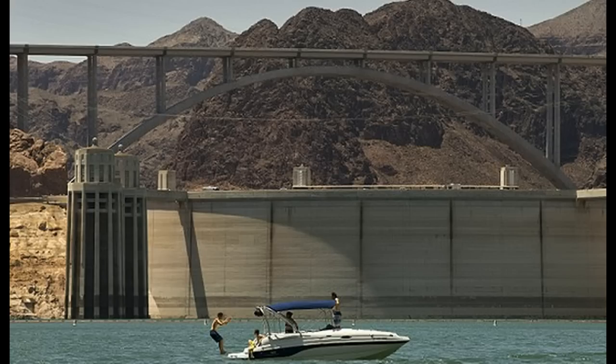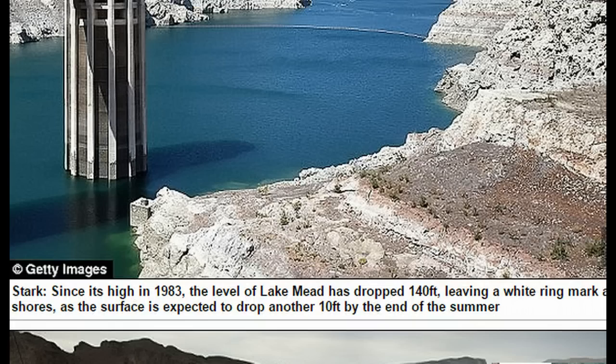Vegas draws water from this lake like no other spot — about 90% of its water. I talked about in another video about a third pipeline being built that they're paying 800 million dollars to pull off, in order to get below the existing intake pipelines.